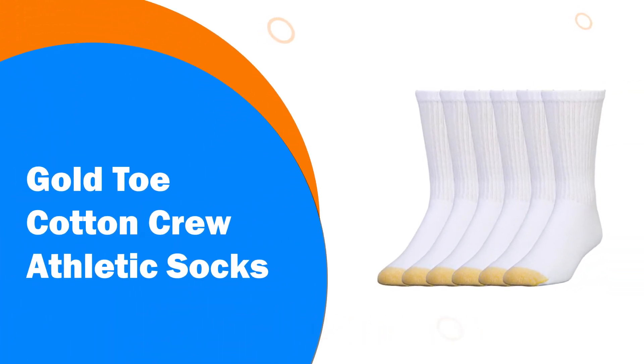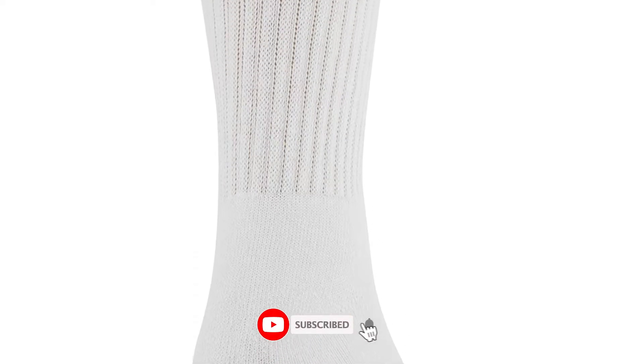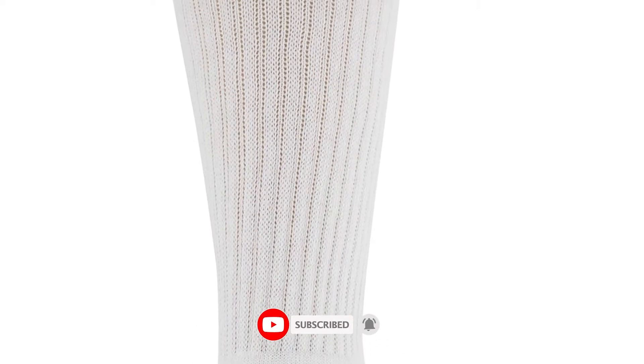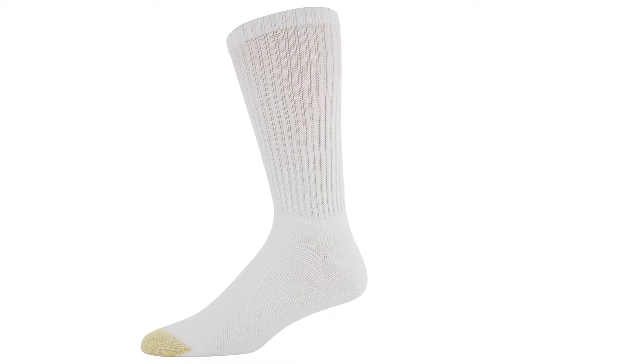Number 4: Gold Toe Cotton Crew Athletic Socks. Just as you may suspect, the Gold Toe Ankle Athletic Socks really do have gold toes, which create enhanced durability thanks to the reinforced toes. Made by combining cotton, polyester, nylon, and spandex, they're American-made athletic socks and are super easy to wash in your machine. They have AquaFX Moisture Control Technology within them to ensure that your feet are always dry and sweat-free, as well as making sure that comfort can always be relied upon.